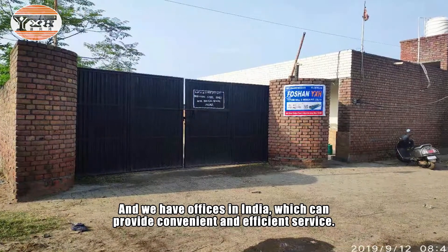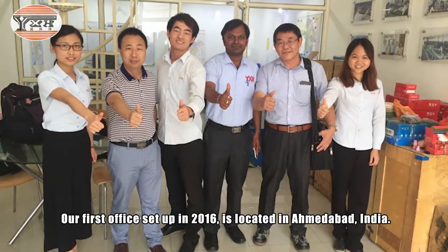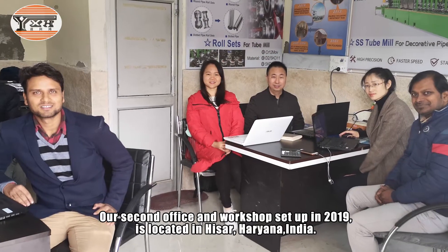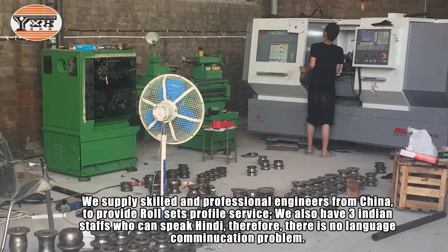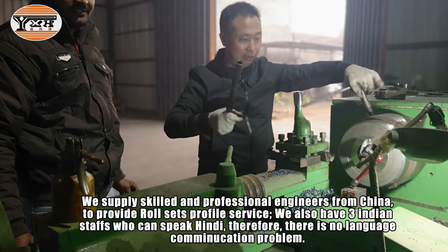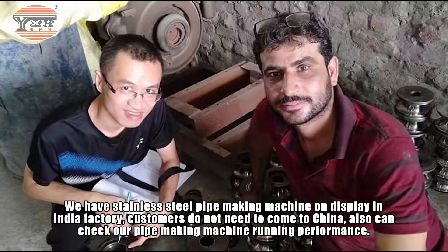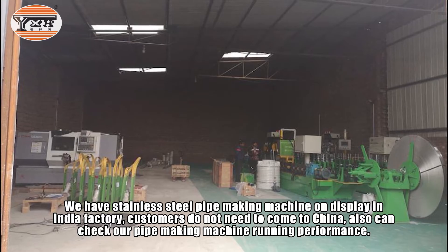We have offices in India which can provide convenient and efficient service. Our first office, set up in 2016, is located in Amitabad, India. Our second office and workshop, set up in 2019, is located in Haryana, India. We supply skilled professional engineers from China to provide roll set profile service, and we also have three Indian staff who speak Hindi, so there is no language communication problem. We have stainless steel pipe making machines on display in our India factory, so customers do not need to come to China to check our machine's running performance.